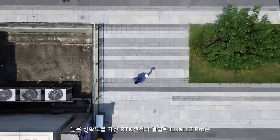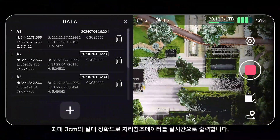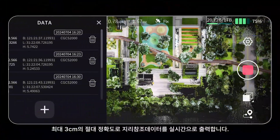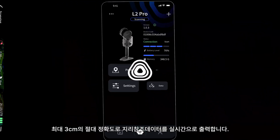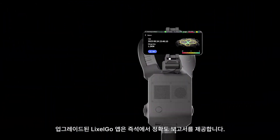Pairing our high-precision RTK, L2 Pro outputs geo-referenced data in real-time with absolute accuracy up to 3 centimeters. The upgraded Lyxol Go app provides instant accuracy reports.